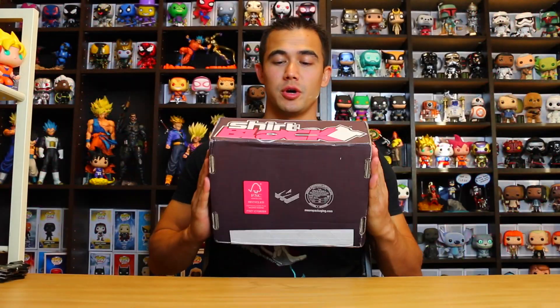Hey guys, welcome back to Sala Unboxing. So today I have Shirt Block for you guys. This is a new box from Nerd Block. This box is about $29.95 a month and the shipping varies, but to the United States this is about $10.95 for shipping, which is kind of a lot, but it's five shirts so it's got some weight to it. But let's see what we got in the box.